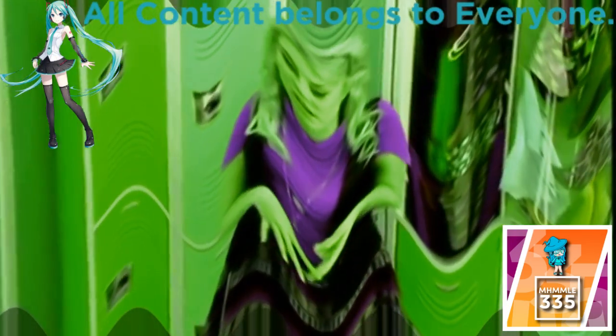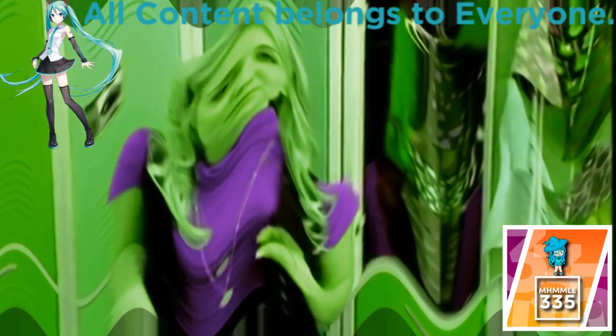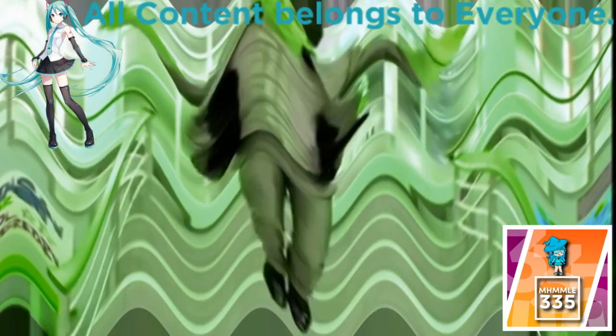Stella is a best friend, a sounding board, sometimes an accomplice, but most importantly, I get to make the Jonas Brothers look like the rock stars they are.